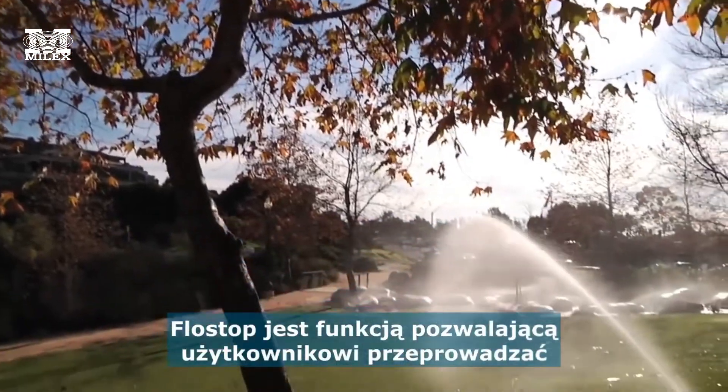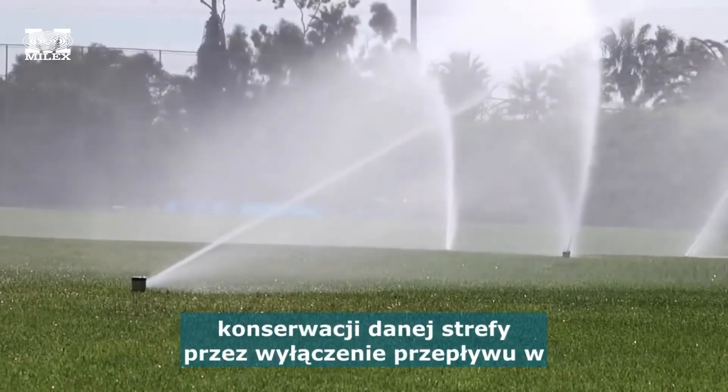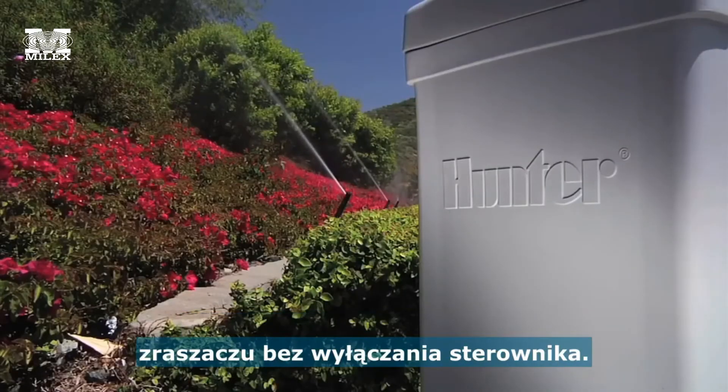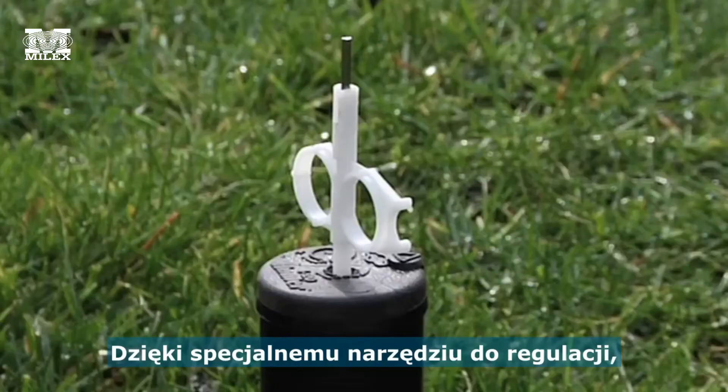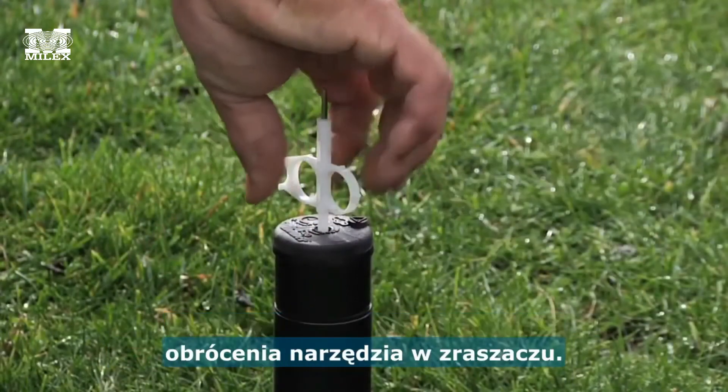Flow stop is a feature that allows the user to maintain a particular zone by turning off the rotor flow without turning off the controller. Using the Hunter adjustment tool, an I-20 can be turned off with a simple turn of the wrist, either temporarily or long term.